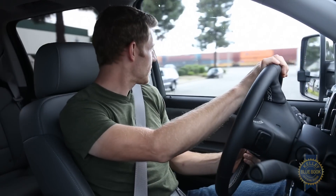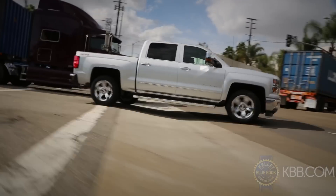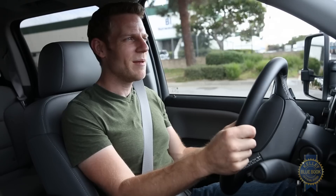The Silverado might be full-size, but light, accurate steering helps hide some of that mass. The suspension does a really nice job absorbing bumps. There's a little bit of truck-like bounciness because of the live rear axle out back, but if you can't deal with that, maybe you should buy a minivan.